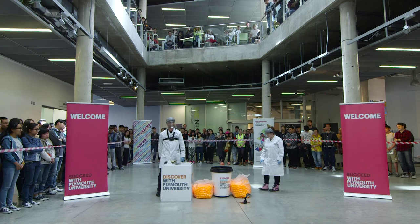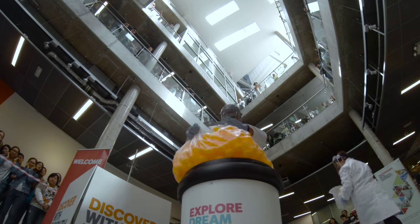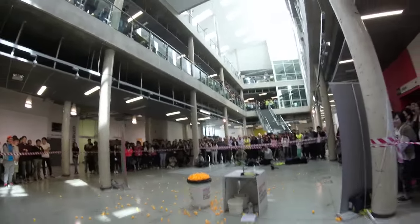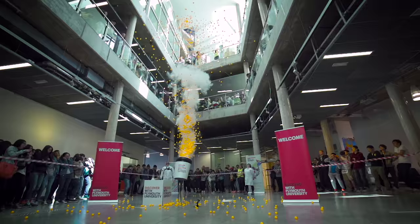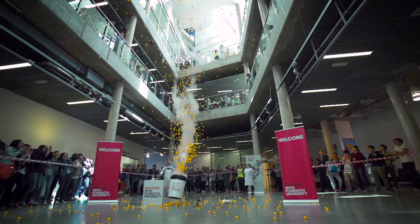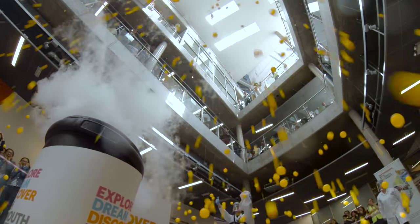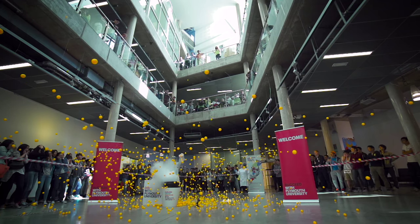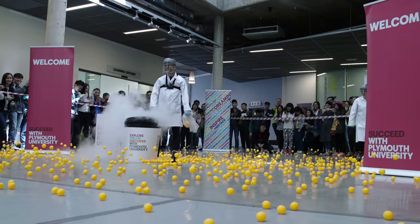Are we ready? Yeah. Here we go. Brilliant. Woo!